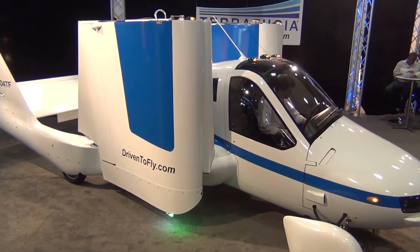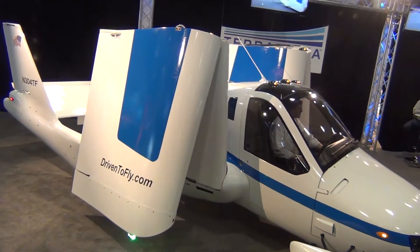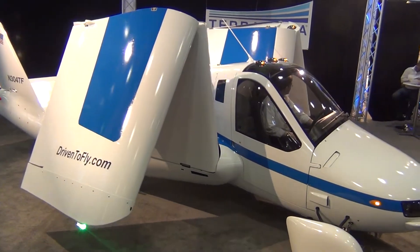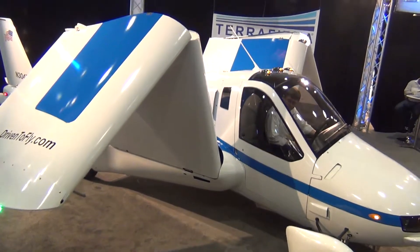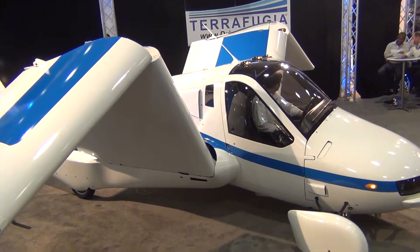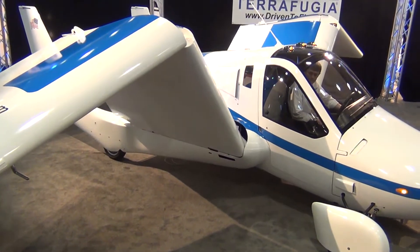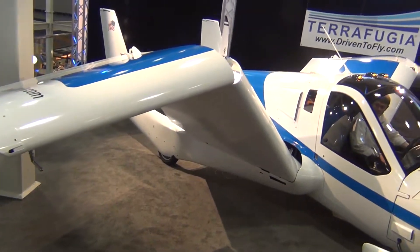This is the Transition, and it is a two-place personal street-legal airplane. You can see Carl Dietrich in the cockpit is electronically opening the wings right now. This will take less than 45 seconds. All you need to do is flip a switch, hit a couple buttons, and your car will turn into a plane.